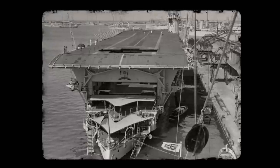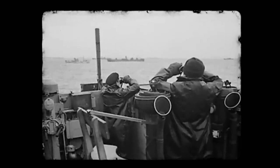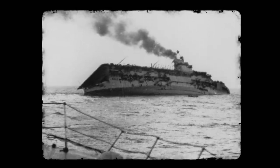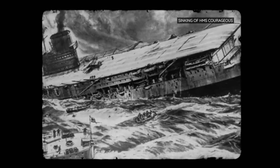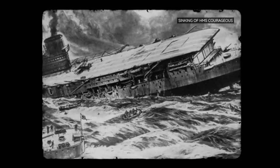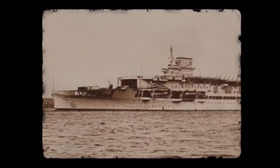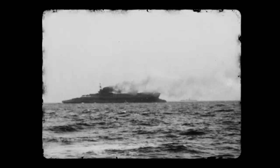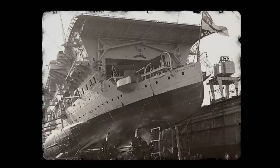When World War II began, Courageous was assigned to a hunter-killer group tasked with destroying U-boats off Ireland's Atlantic coast. On 17 September 1939, a pair of U-29 torpedoes slammed into her port side, knocking out the carrier's power, and her compartments quickly filled with water. She capsized and sank within 15 minutes. Because many World War I-era ships lacked effective torpedo protection and the Royal Navy never rectified that, Courageous was the first Allied ship the Germans sunk during the war. Later aircraft carriers improved upon Courageous's design, including stronger armor and improved stability.